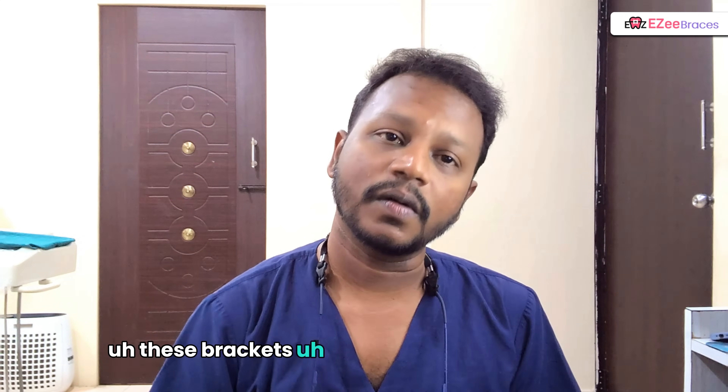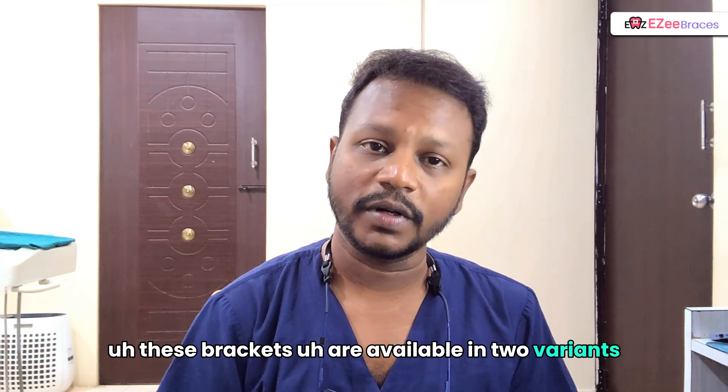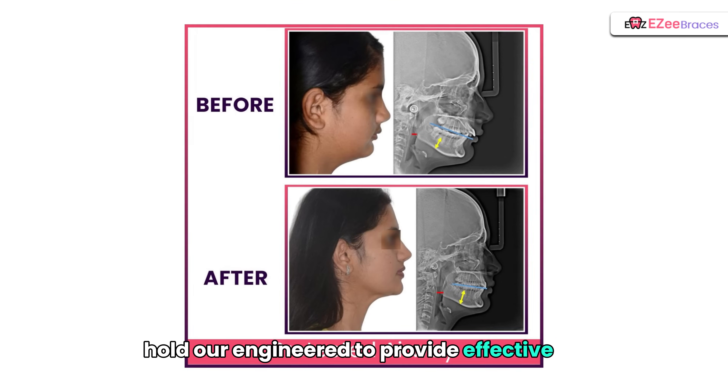Coming to the BATO Bracket System, these brackets are available in two variants — one is Standard and the other is SIF-like. Yes, they have SIF-like too. These brackets are engineered to provide effective tooth movement.